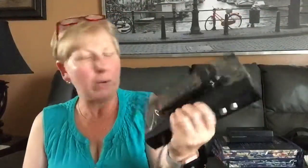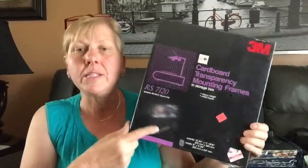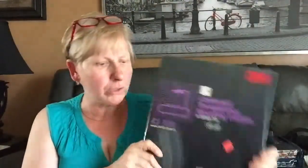Here's another one of those analog-to-digital boxes. This one has the remote. I paid $5.99 for this. I might be able to get about $20 for this, or I may decide to just sell the remote, which goes for around $12 to $14. I did check these though — this is cardboard transparency mounting frames in their storage box by 3M. I paid $3.99 for this, and this sells for about $25 on Amazon.